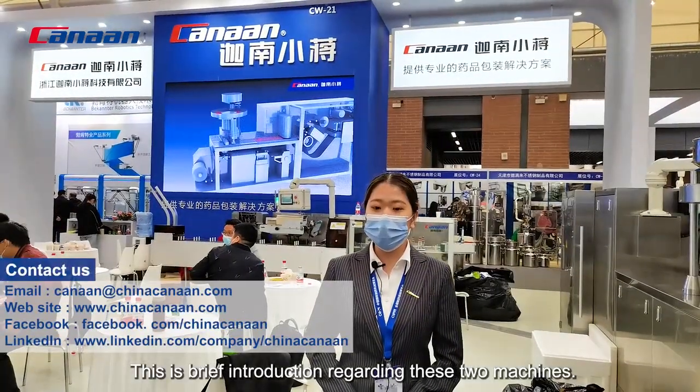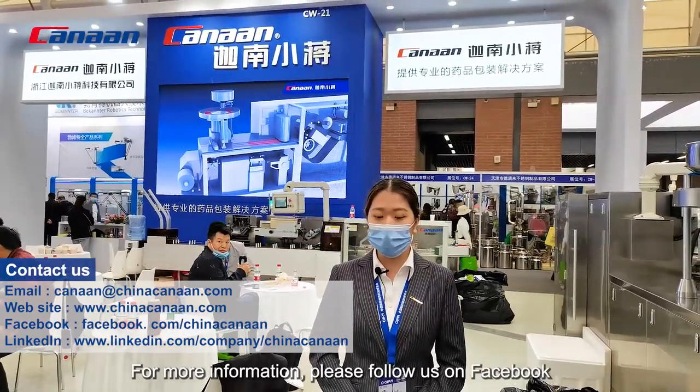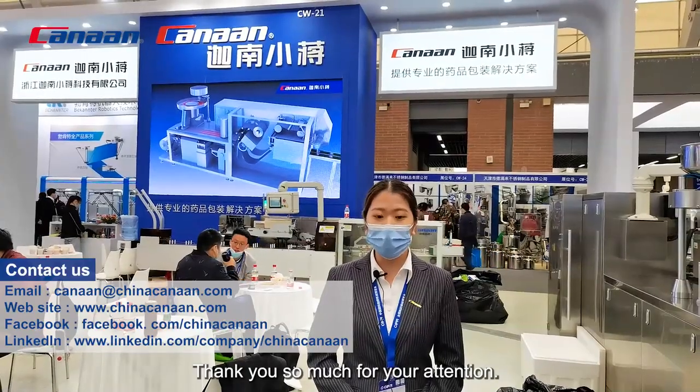This is a brief introduction regarding those two machines. For more information, please follow us on Facebook and leave your message, or check our website on the screen. Thank you so much for your attention.